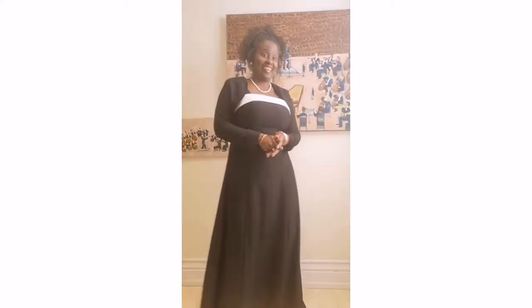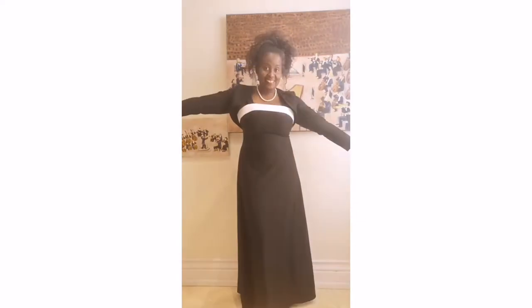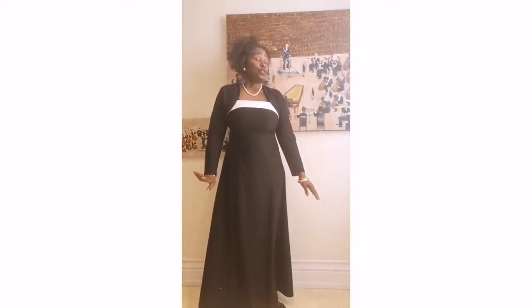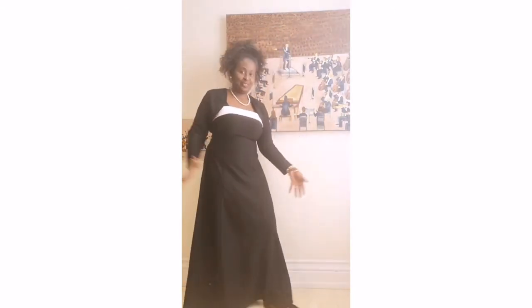Hello and good afternoon everyone, welcome to ArtSnack. Thank you so much for joining me this afternoon. My name is Jenny Lynn James and I'm an artist based in Toronto, Canada. You might want to know why I'm dressed like this — well, this is my uniform for the Toronto Mendelssohn Choir, as I can call it.